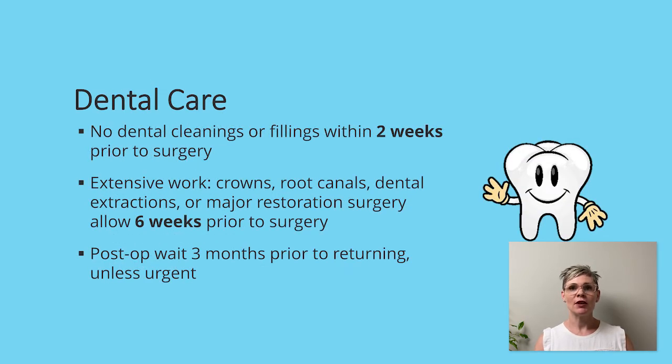In regards to dental care, all cleanings or fillings should be done within two weeks prior to surgery. Any extensive work — crowns, root canals, dental extractions, or major restoration surgery — requires completion six weeks prior to surgery. We ask that you wait three months post-operatively prior to returning to the dentist unless urgent.